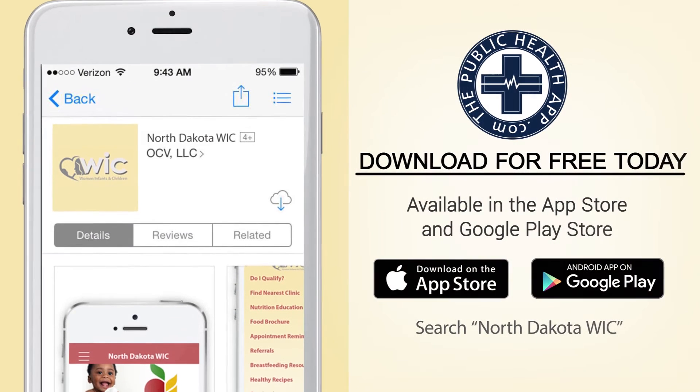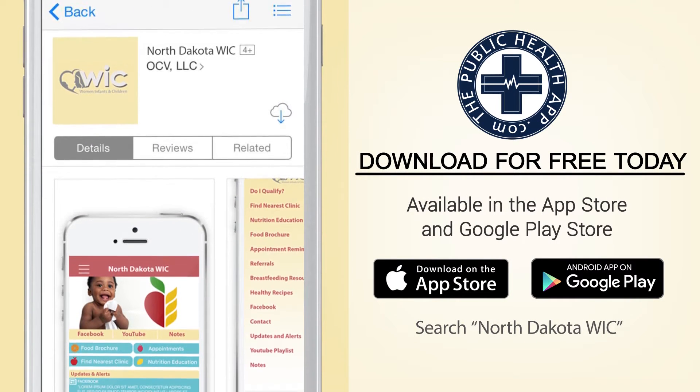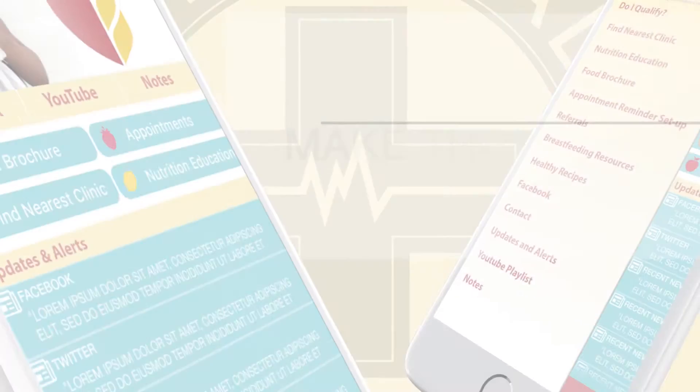Your state WIC app will be available for free to download in the App Store and Google Play Store. Make the North Dakota WIC app a reality, and your participants will thank you.